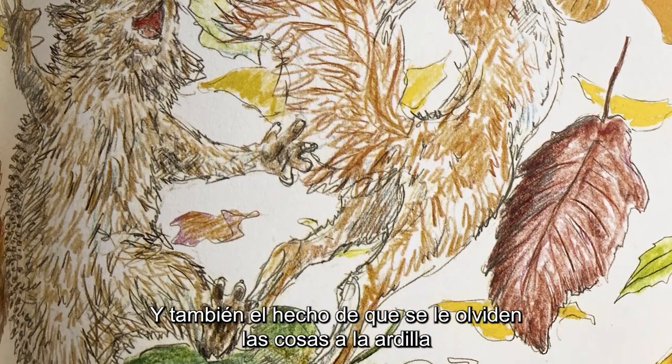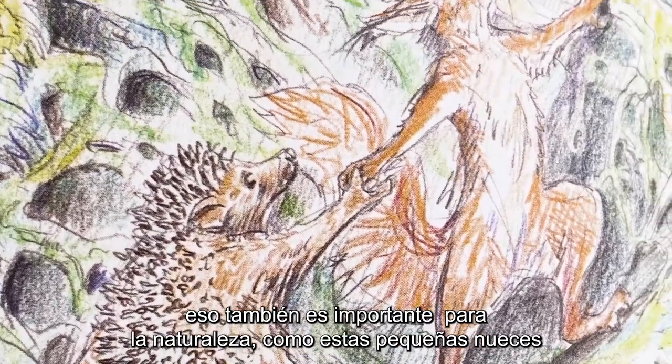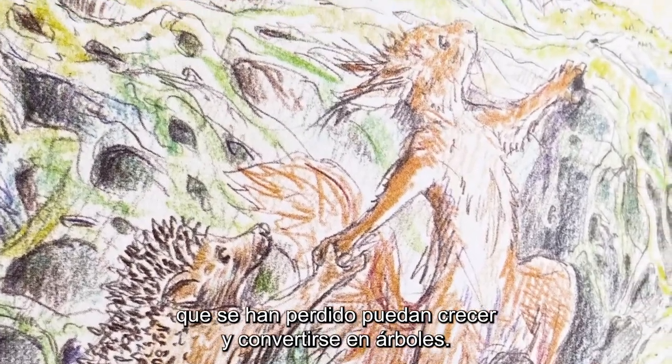Also the score of forgetting things is important for nature, because like these little nuts which are forgotten can grow into trees.